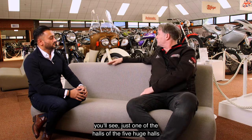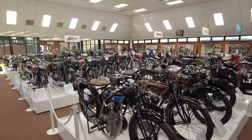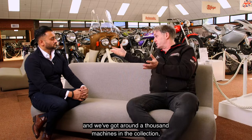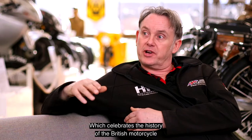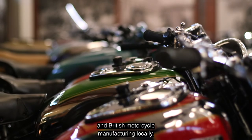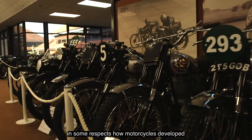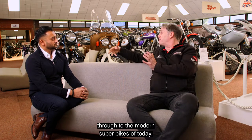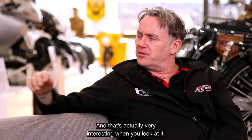In the background here, you'll see just one of the halls of the five huge halls that make us the largest British motorcycle collection in the world. We've got around a thousand machines in the collection — a very focused, gorgeous collection which celebrates the history of the British motorcycle and British motorcycle manufacturing locally. It perfectly illustrates how motorcycles developed from what were really push bikes with engines through to the modern super bikes of today.